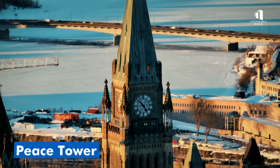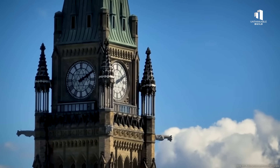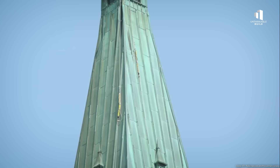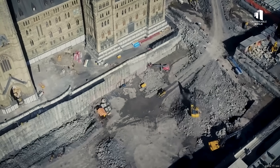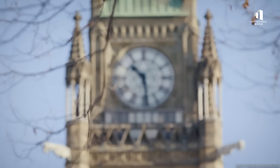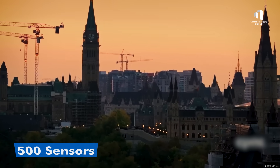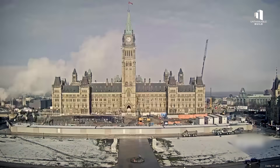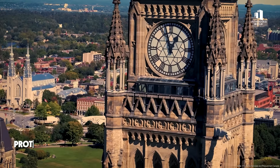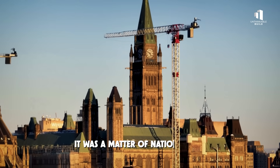Throughout all of this, the Peace Tower demanded special attention. Its delicate stone pinnacles were vulnerable to even the slightest vibration. Crews reinforced them using heavy structural straps, stabilizing the tower as blasting and excavation continued below. Engineers abseiled along the tower's faces, inspecting the stone around its four clocks. They fitted the entire site with more than 500 sensors to monitor vibration and movement in real time. If readings spiked, work stopped instantly. Protecting the Peace Tower wasn't just a structural requirement — it was a matter of national identity.